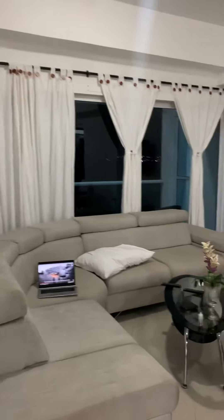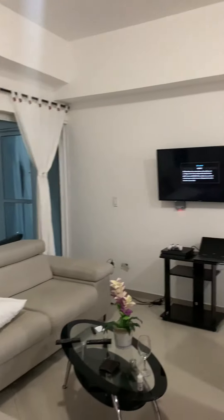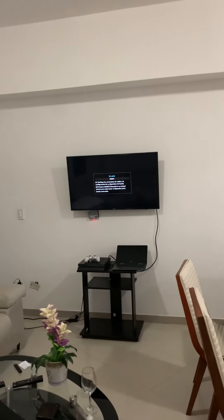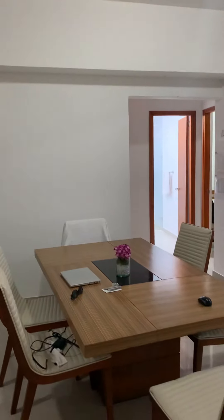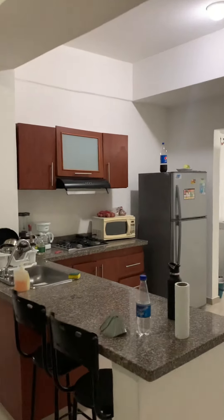We've got this oversized couch here — it is not the most comfortable, but it gets the job done. We've got a smart TV, a table for six, and a pretty solid kitchen.